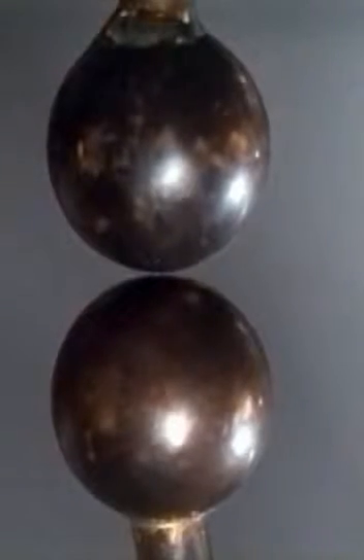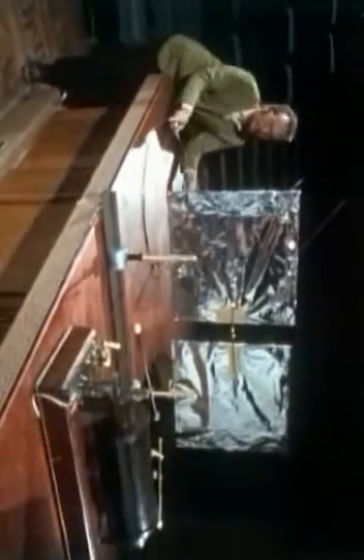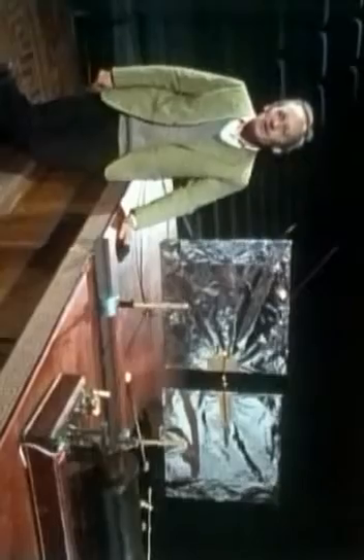If you look carefully, you can just see the spark jumping across the gap. These sparks are so tiny that Hertz had to let his eyes get accustomed to the dark for 15 minutes and then watch the sparks through a magnifying glass. His apparatus only had a range of a few metres, and he had no interest in finding any practical uses for it.